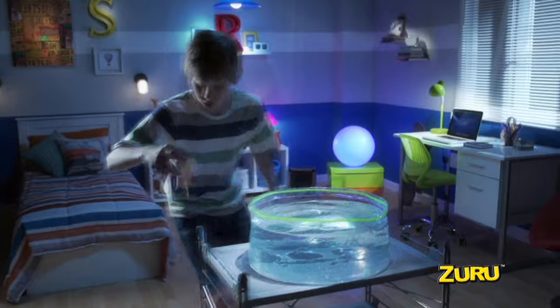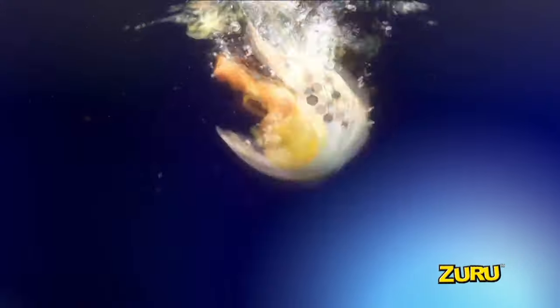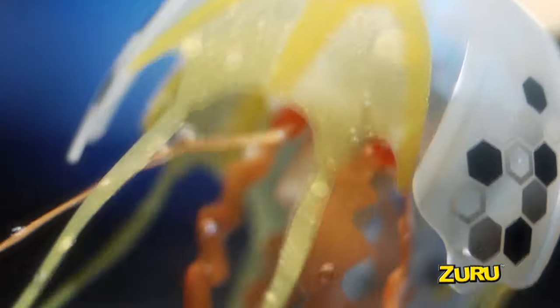Jellyfish. Swim Surreal, jellyfish. New lifelike robotic jellyfish with realistic water-activated swimming action.